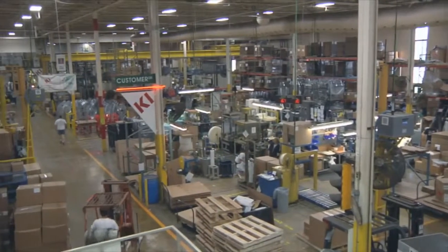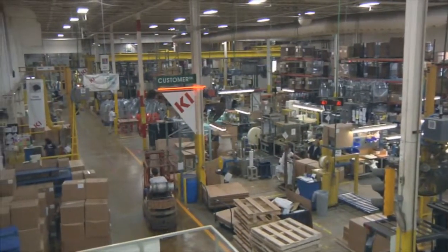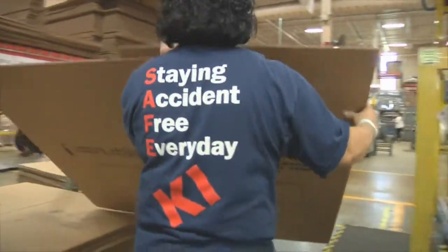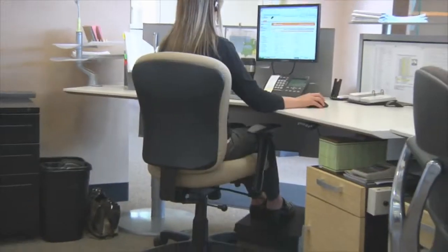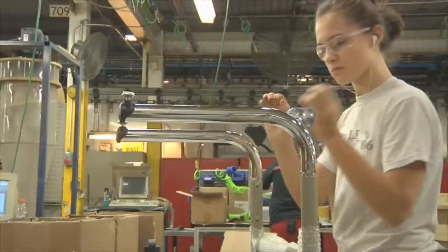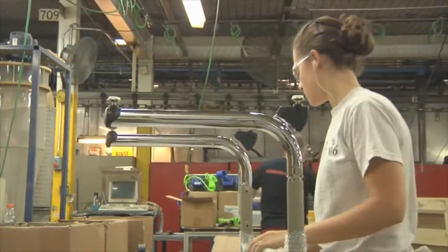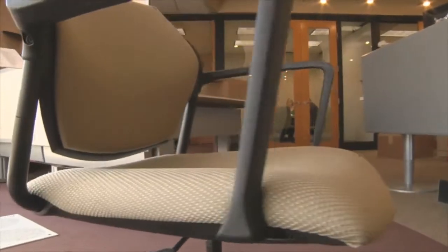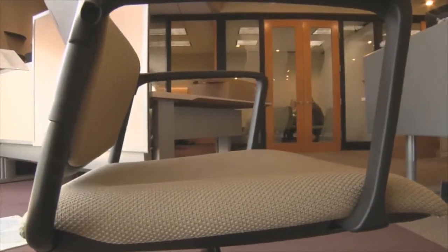We are an office furniture manufacturer with seven manufacturing facilities throughout the U.S. and Canada. We make a lot of chairs and tables. The product you're sitting in is exactly the same type of thing we make on a daily basis. If you walk into any office environment — from the walls to the trash cans, to the furniture, to the work surfaces — KI, one of the divisions, we make every single item inside of that office.